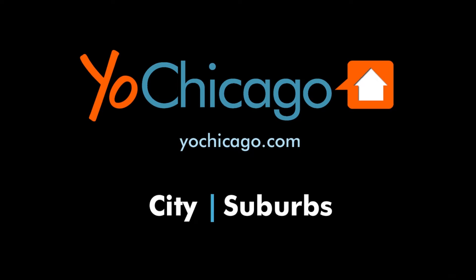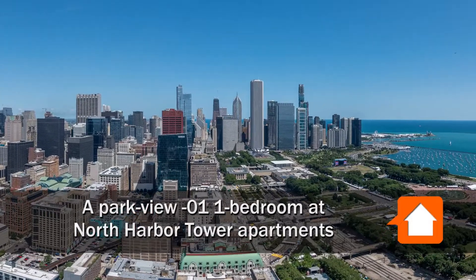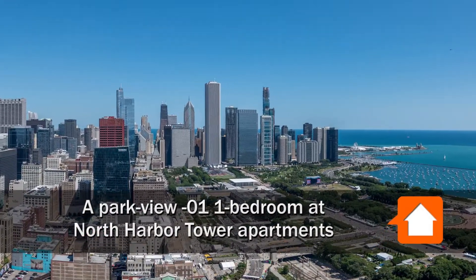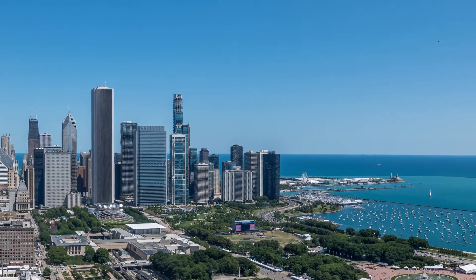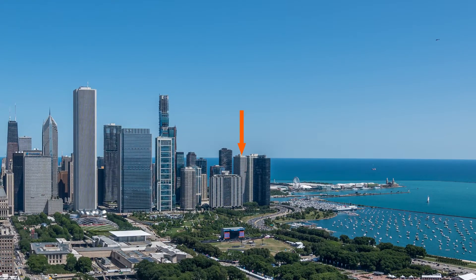This is Joe from Yoshicago.com. I'm headed to the new East Side neighborhood, just steps from Maggie Daly Park and the Park at Lakeshore East, for a walk through one of the spacious apartments at North Harbor Tower.